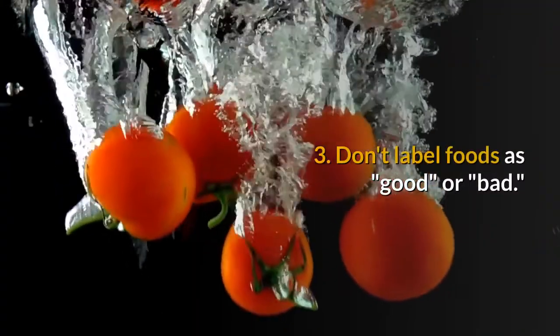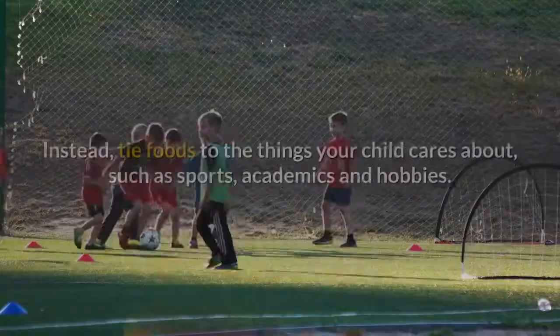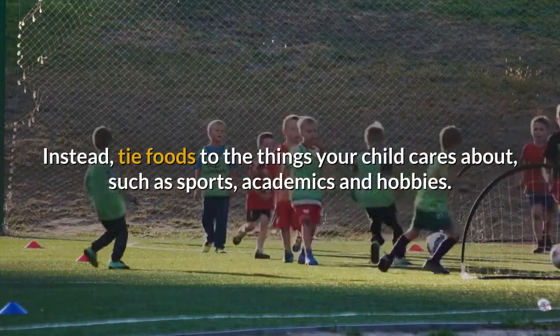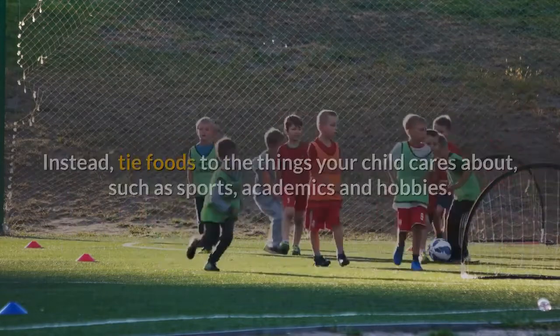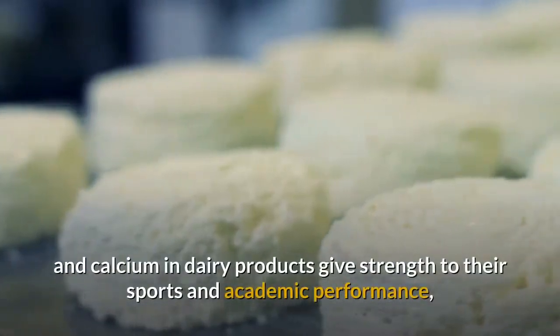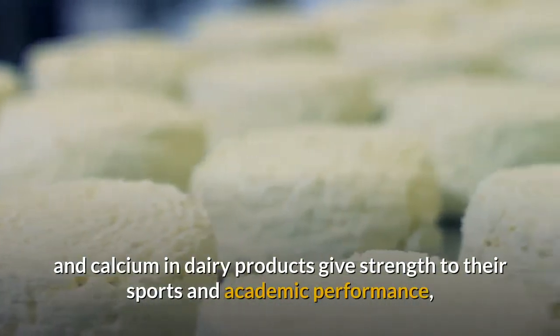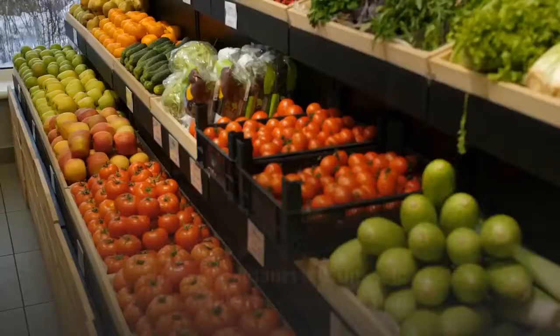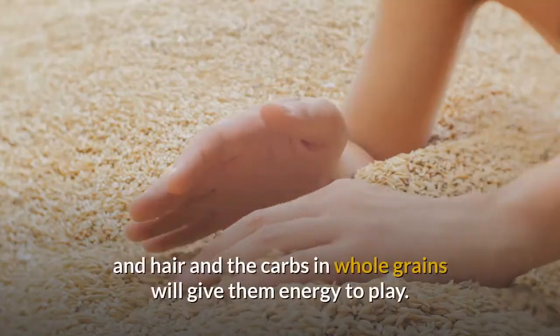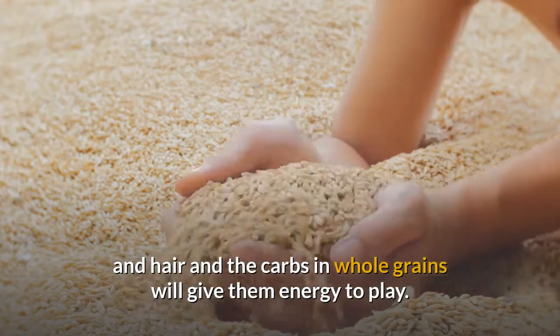3. Don't label foods as good or bad. Instead, tie foods to the things your child cares about, such as sports, academics, and hobbies. Let your child know that lean protein such as turkey and calcium in dairy products give strength to their sports and academic performance, the antioxidants in fruits and vegetables add luster to skin and hair, and the carbs in whole grains will give them energy to play.